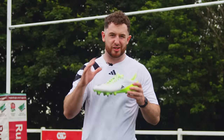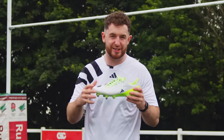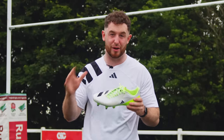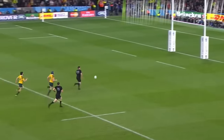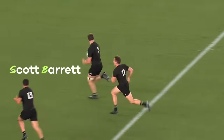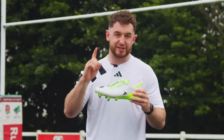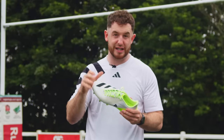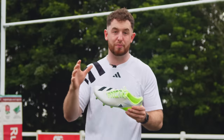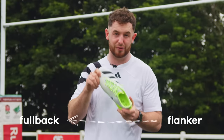One of the biggest shifts we've seen in recent rugby history is the increased versatility of players, and the best example of this is the Barrett brothers from New Zealand. Bowden Barrett can play fly half and full back, Scott can play in the second row and at six, and Geordi can play pretty much wherever he likes. And this is the first evolution that the RS-15 has been specifically adapted to — it's designed to be worn by anyone from flanker to full back. It's a versatile boot.